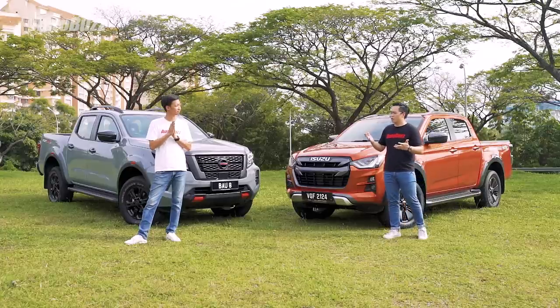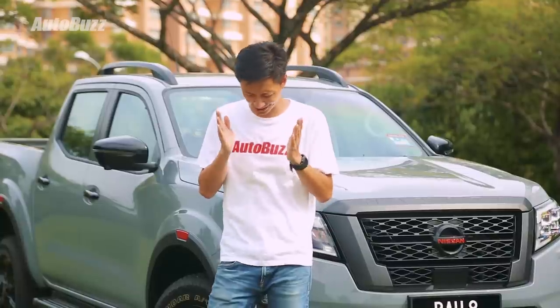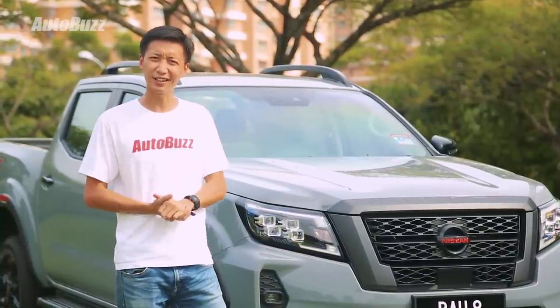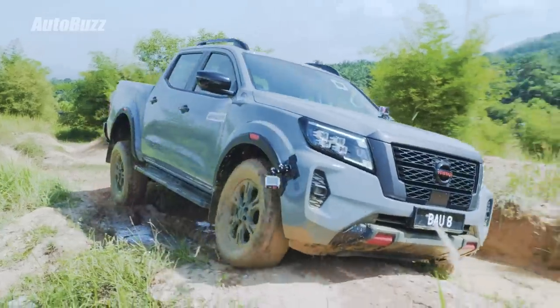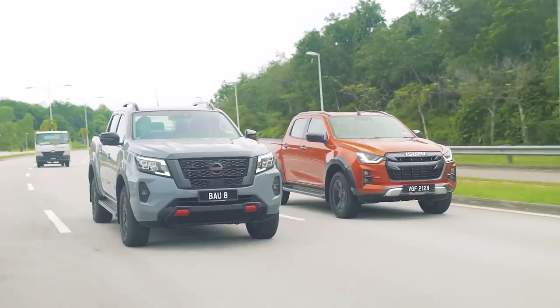Do you know there's even a study by Isuzu that says 44% of pickup truck owners today are actually using them as lifestyle vehicles? That's actually quite a lot. So I suppose they need to be tough on the outside and soft on the inside? We already know how capable they are off-road, but do these pickups have what it takes for people to use them as daily cars? Let's find out.